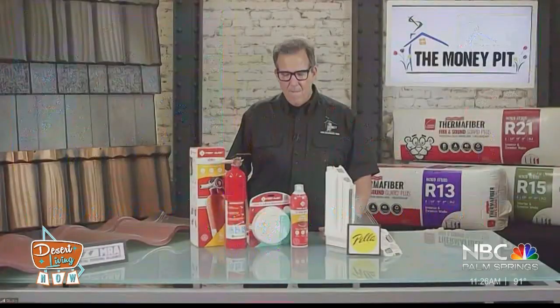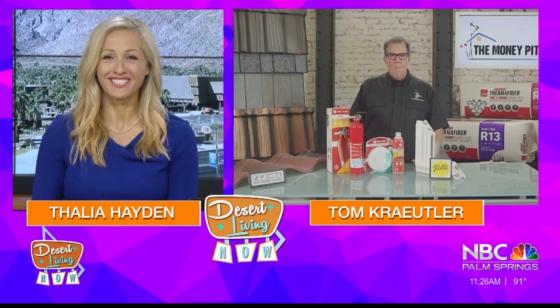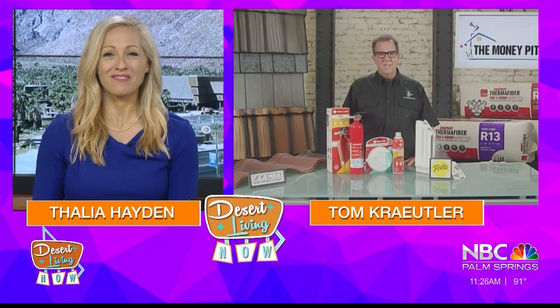Such great information this morning, Tom Kreitler. Thank you so much for joining us — we appreciate it. You're very welcome, thanks for having me. And we'll be right back.